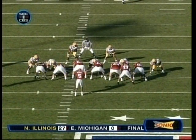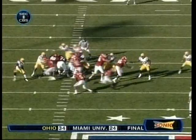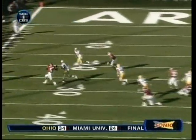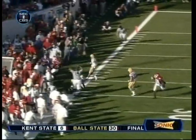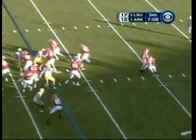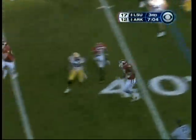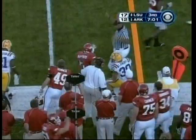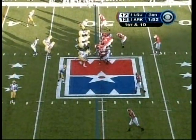This time you fake the wide handoff to Smith, power inside. Great block up front by that very physical offensive line. First offensive play for Arkansas in the third quarter — they hand it off in the reverse to Darren McFadden. Boy, is he quick.